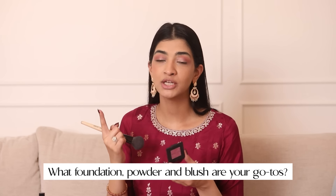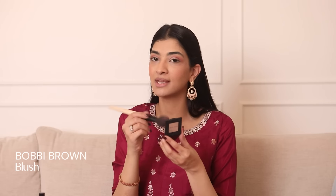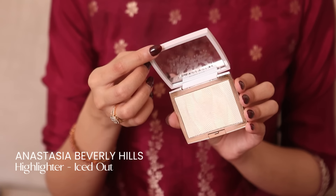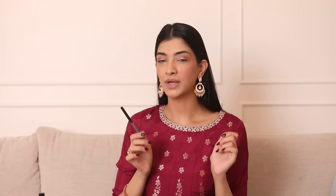So the next question is, what are my go-to foundation, blush and highlighter? So to begin with, the blush is the Bobbi Brown Nectar that I'm currently using — I absolutely love the pink flushed look it gives me. The Anastasia Beverly Hills Iced Out Highlighter — I just love the way it makes me glow. And the foundation I've used in this look is my go-to, it's the Bobbi Brown foundation, it gives me the most natural coverage.